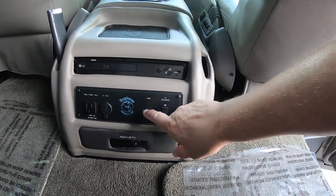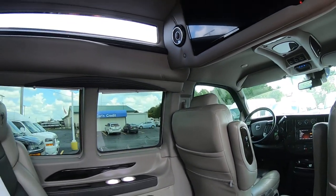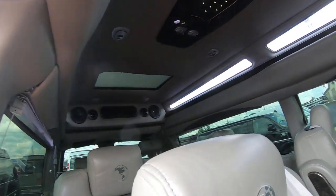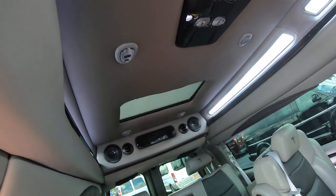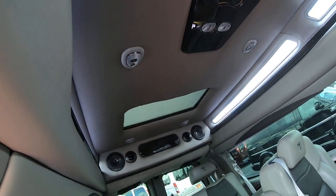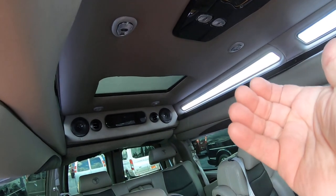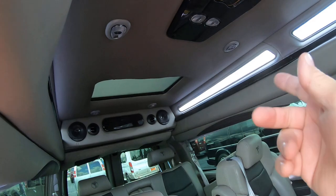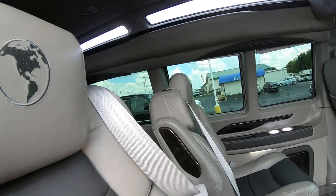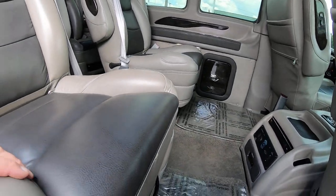Of course you've got HDMI hookups throughout the van. Beautiful interior — you do have a rear power sunroof in the back. The controls are right in the ceiling toward the front of the sunroof; they'll open and close it, vent it, whatever you need. Looks like the speakers are JL Audio for the speaker system.